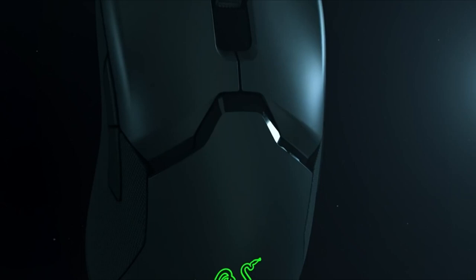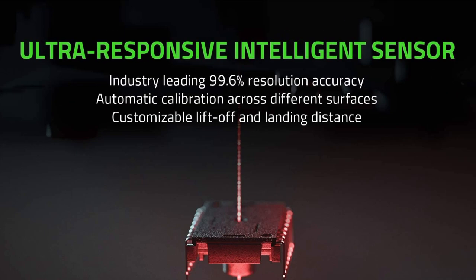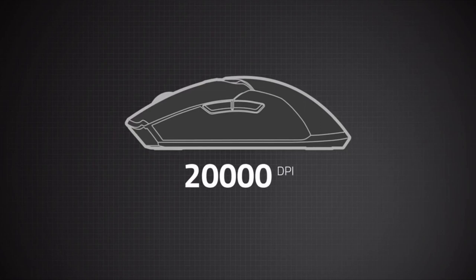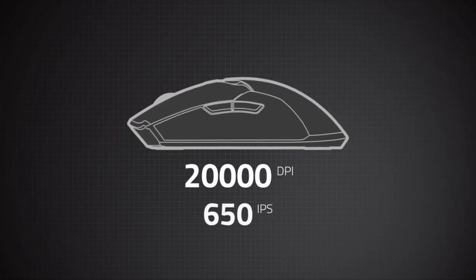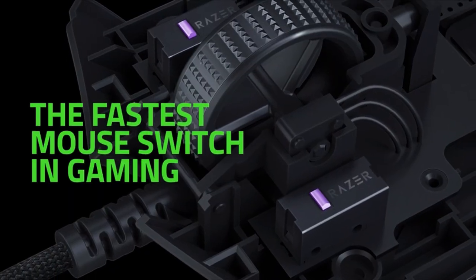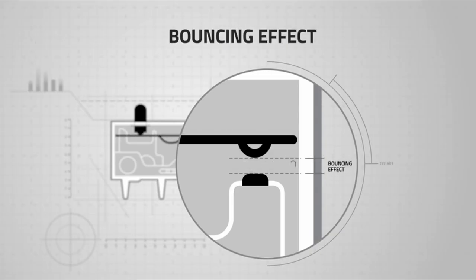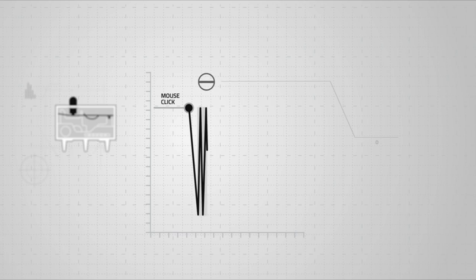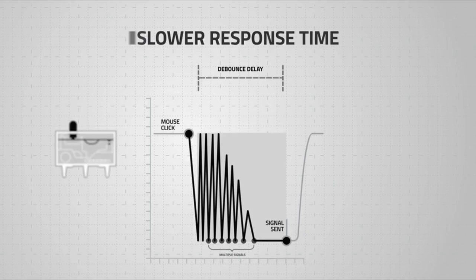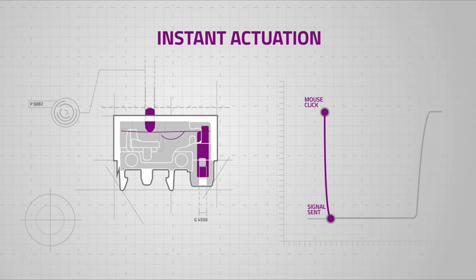The optical sensors will give you near-aimbot performance — at 99.6% accuracy, this is the most accurate mouse on the market, with 650 IPS and 50G acceleration. As for the mouse debounce delay: every other mouse uses a debounce system so one click registers as one instead of multiple — but this causes delay. Razer's solution makes click registration even faster, reducing delay time even further.